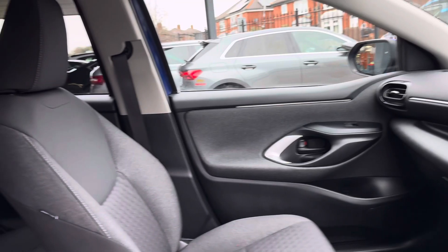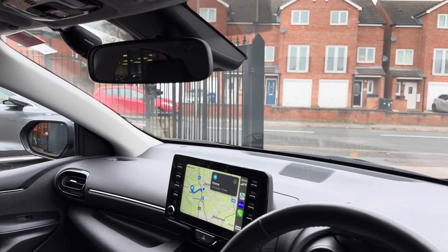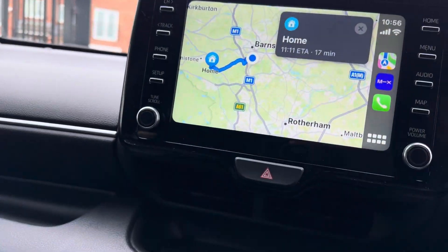It's currently running on petrol as we speak, due to having been sat a while, so there's not a lot of charge in the battery.